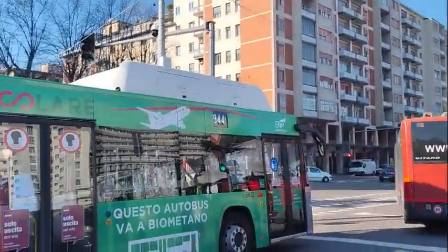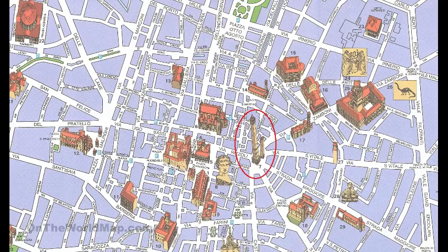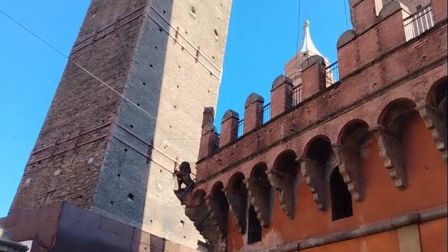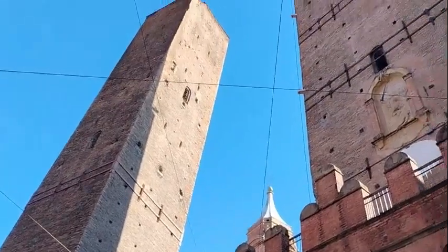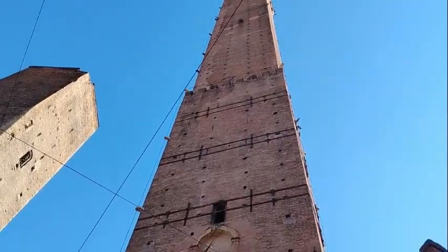We switched buses at the hospital and got on the bus that took us to the downtown area. Our first stop was the Two Towers — we wanted to see these beautiful towers right in the center of town, and everything else we wanted to see was within walking distance. Let's go on a walking tour.